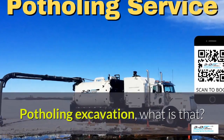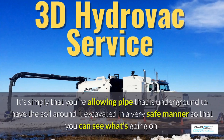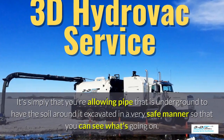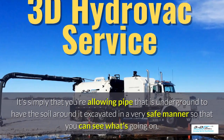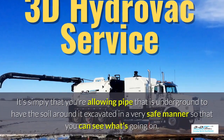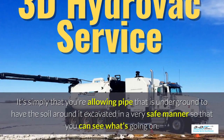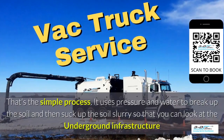Potholing excavation — what is that? It's simply that you're allowing pipe that is underground to have the soil around it excavated in a very safe manner, so you can see what's going on. Daylighting is bringing the daylight to the pipe. That's the simple process.